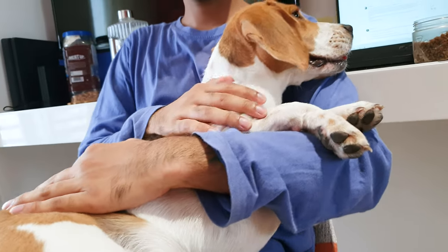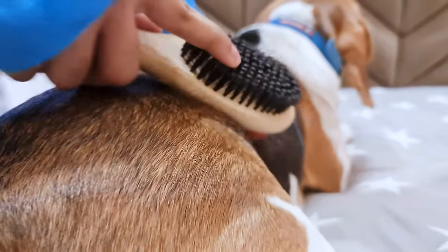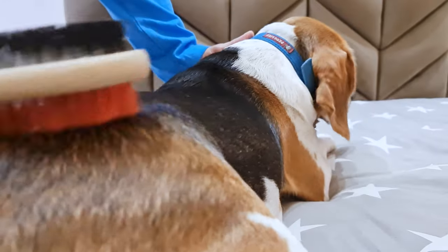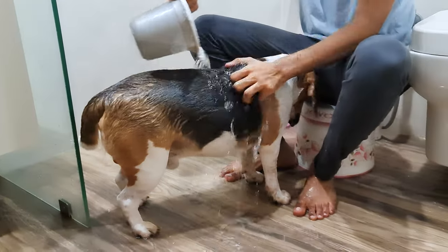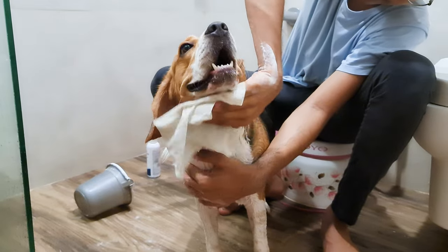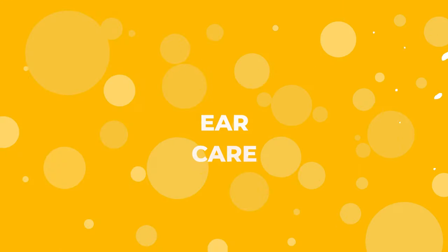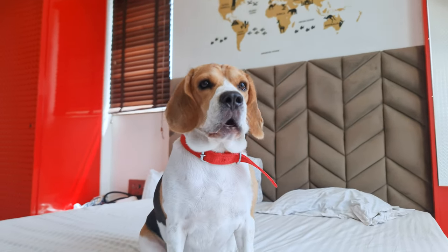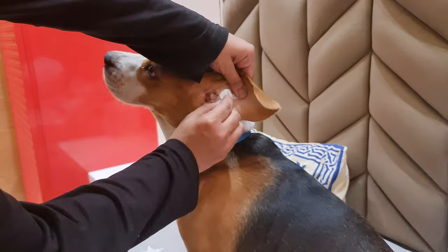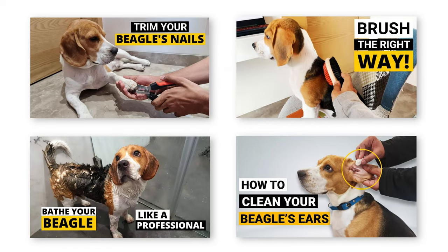Beagles have a short, dense coat that is relatively low-maintenance. However, they do shed, so regular brushing is essential to keep their coat healthy and reduce the amount of loose hair around your home. Bathing is another important aspect of their grooming routine. While beagles don't require frequent baths, it's a good idea to bathe them every couple of months, or as needed. Beagles have long, floppy ears that can create a moist environment, making them prone to ear infections. To help prevent this, you need to clean their ears regularly. We have made an entire series covering every aspect of beagle grooming — you can check it out later for more info.